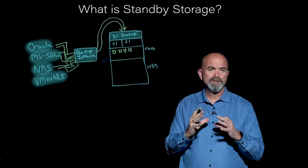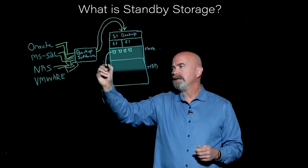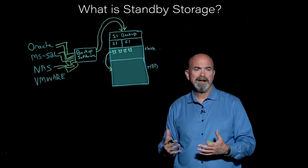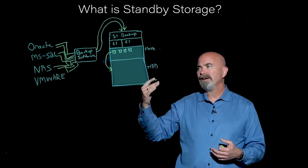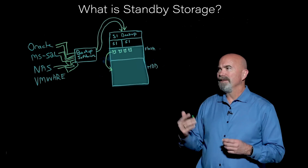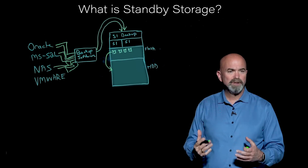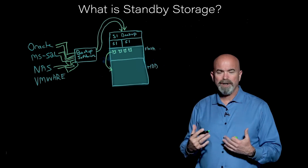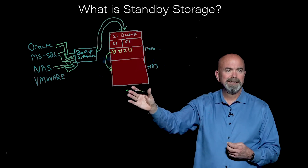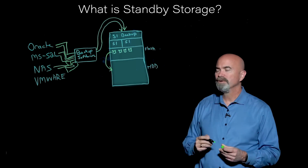So that means you can reduce your recovery point objective, or RPO. Then as these backups age, we can move them down to the hard drive tier. We use high density drives, provide very fast RAID rebuilds, and are able to significantly lower costs as a result. The important aspect here is that both of these tiers store data in an immutable state, so that if the malware or ransomware attacks the backup storage device specifically, we're able to recover and provide a nice clean backup repository for you.